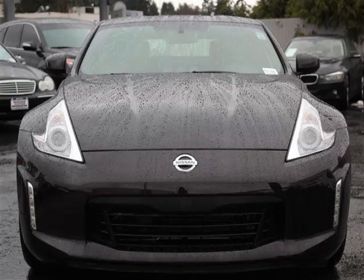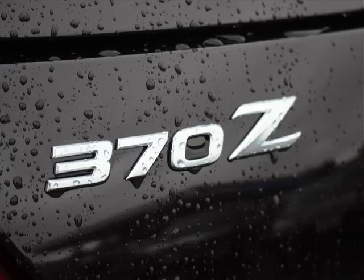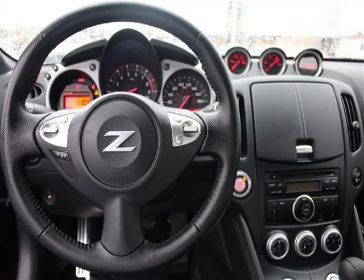Rear-wheel drive. Are you ready to experience this vehicle for yourself? Call today to schedule your test drive, and remember to ask about our low-interest financing.